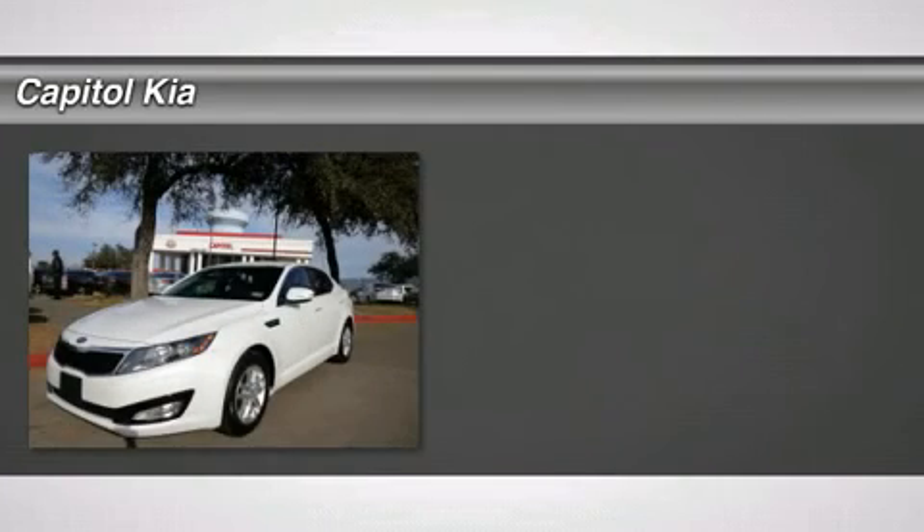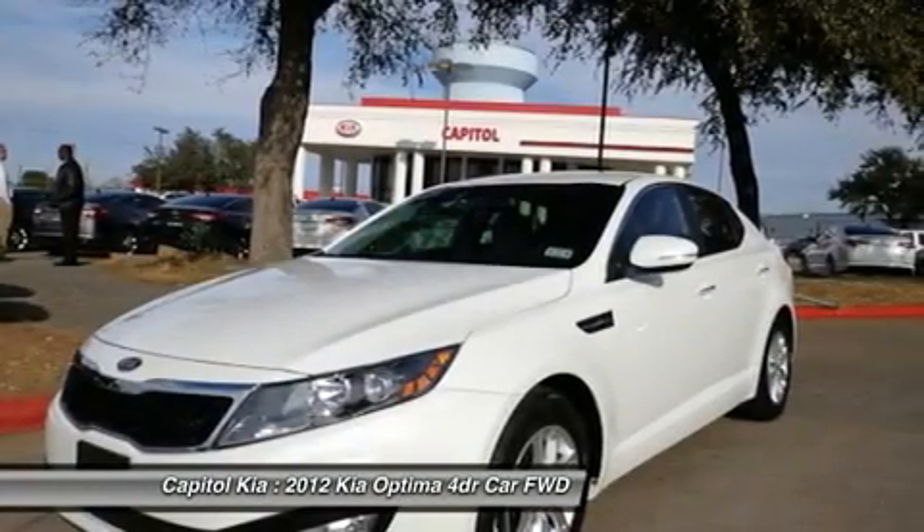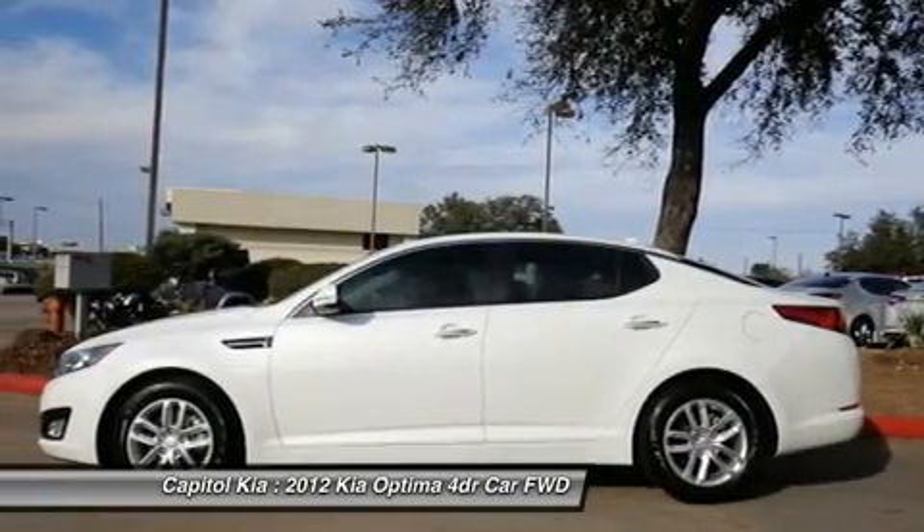Bringing you deals day in and day out. It is a great low mileage 2012 Optima with only 10,848 on the odometer. Looking for reliability? You can stop right here.